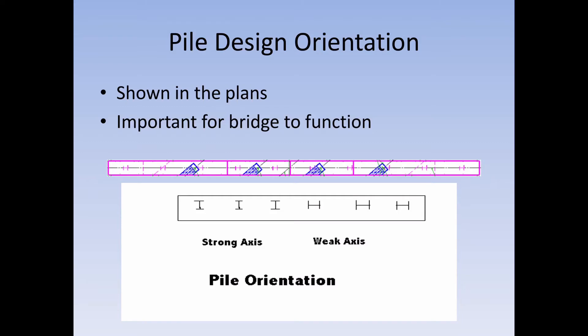But if you stand that two-by-six up straight and try to walk on it, it will not deflect — that is its strong axis. Piling works the same way. The piling is oriented in the direction from which movement is going to come, so the forces of movement act against the strong axis. As shown in this plan view of an integral inbent, the piling is labeled as an H, meaning it is in the weak axis.